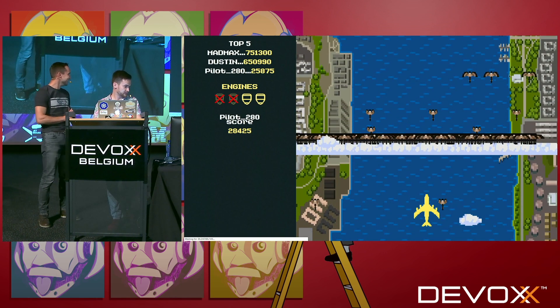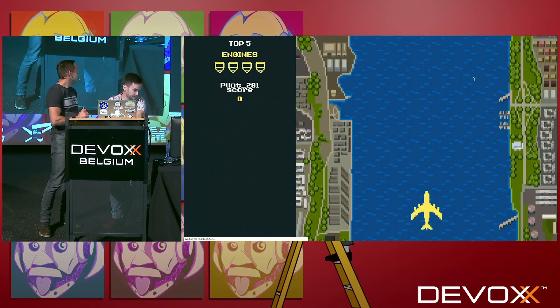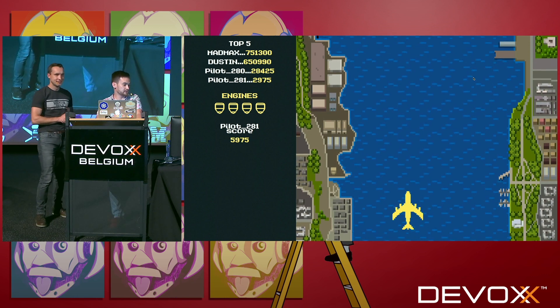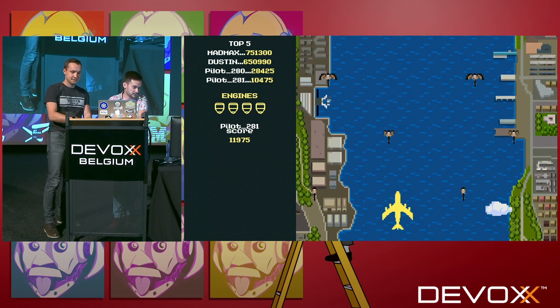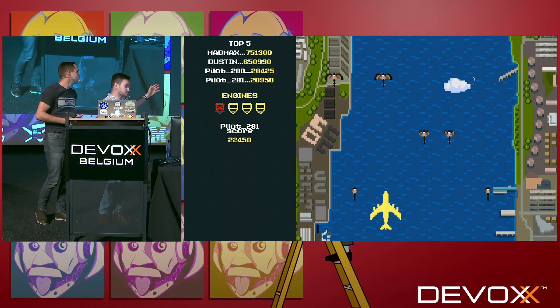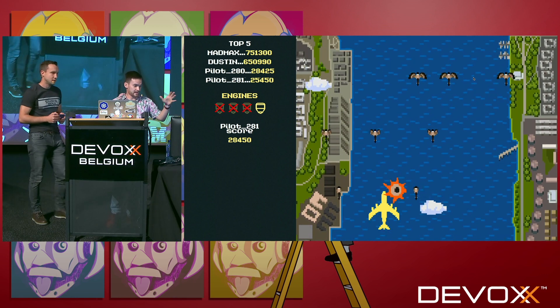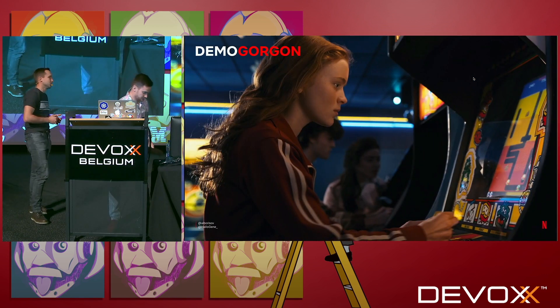That's the game — a little arcade. I control a plane and I try to dodge some cloud-native geese. If I hit a goose, I lose one engine. After I lose all four engines, the game is over. On the left side of the screen you can see my username, my score, and the top five — that's the leaderboard. So those are the elements we have in this game.